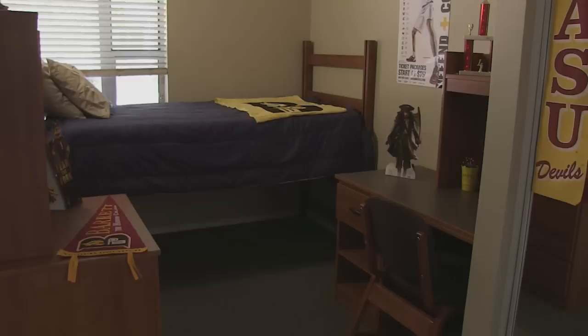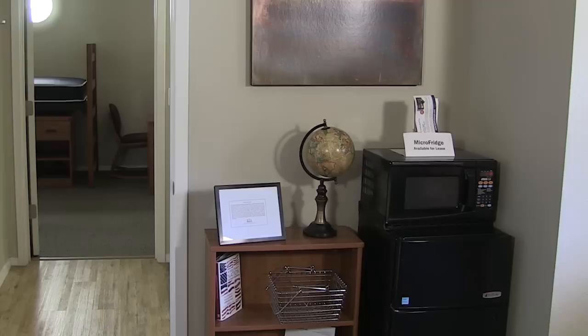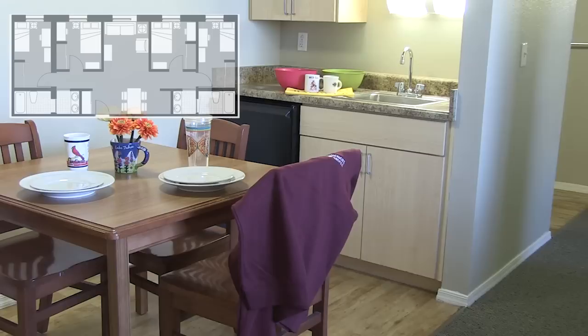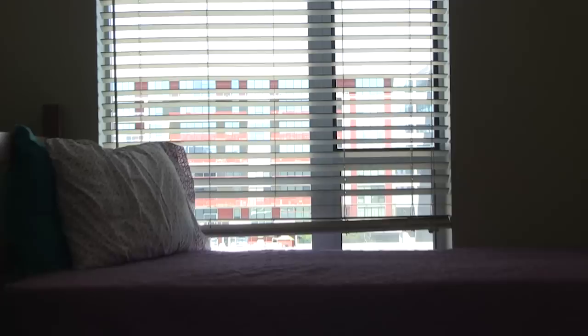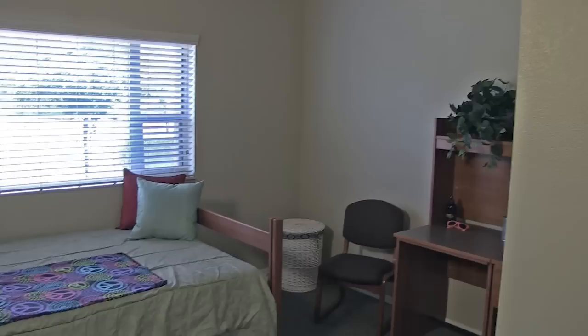Across the hall are the private bedroom shared bath style rooms. Here you will have your own private bedroom and share a bath with one other suite mate. The furniture in this room is the same as the one we just visited. Any student can bring a TV, microwave, and/or refrigerator. This is the quad or apartment style room. This floor plan features a small kitchenette and living room area. The four suite mates each have their own private bedroom and they share two bathrooms. Every bathroom in the Barrett residence halls has a tub and shower combination.